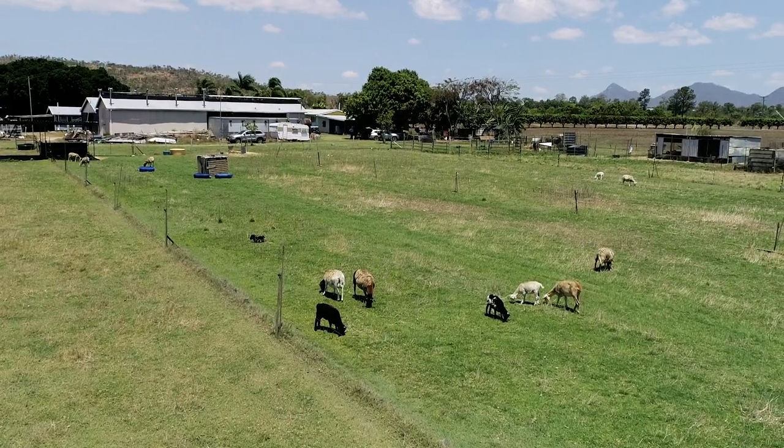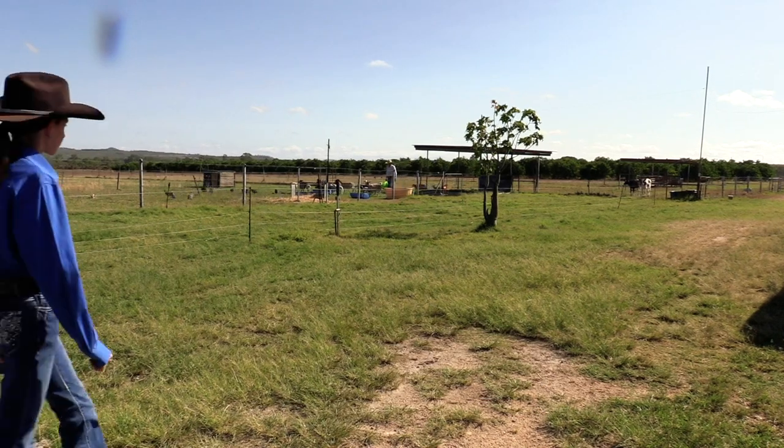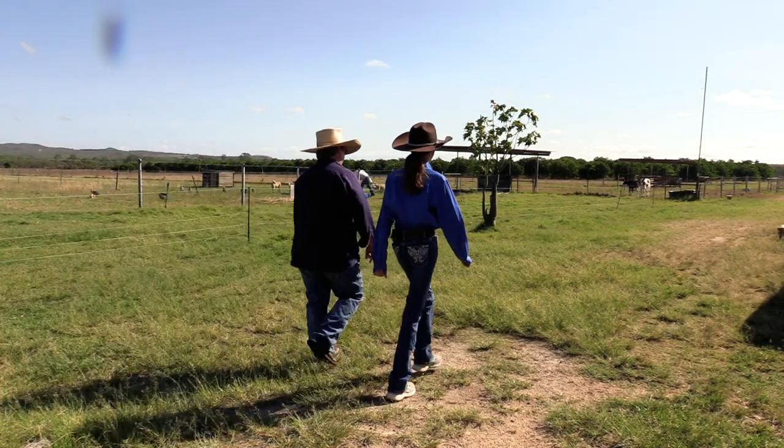For someone who grew up more in the cattle industry, I just really like sheep. So we might go down and have a look at the sheep now.